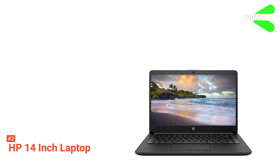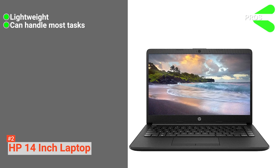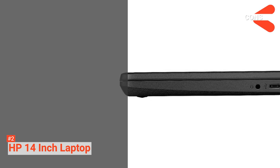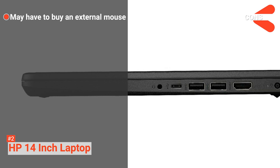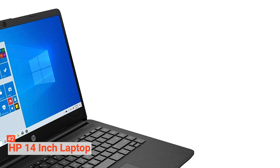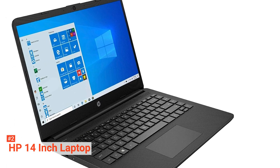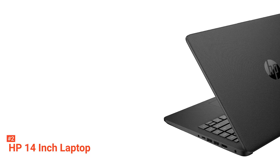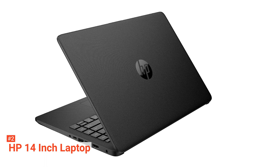Its pros are: it is relatively lightweight for its size and hardware, and it has fast boot speeds and can handle almost any work task you throw at it. However, its cons are: the mousepad can be slightly tricky, and you may need to buy a USB mouse to make up for this. This laptop is excellent for those willing to spend more towards the $800 range, due to the sheer amount of RAM, storage, and CPU power you're going to get. If you normally do tasks that require a lot of CPU and RAM, then this laptop could be the one for you.